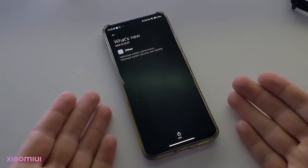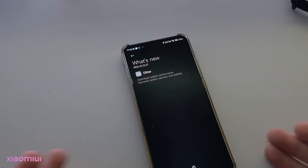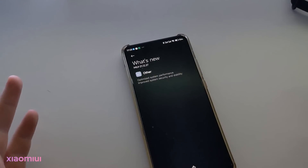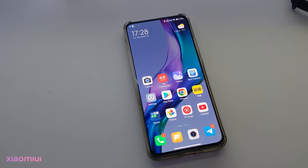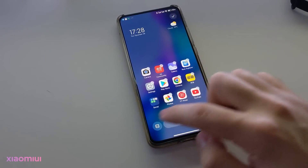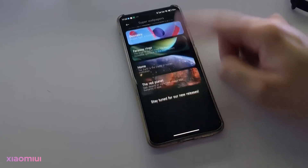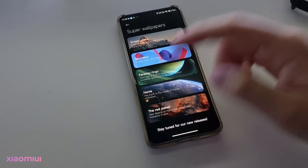And this is the MIUI 13 changelog. I expected to see more about MIUI 13 here. Also, this update is said to bring new spare wallpapers, but these wallpapers are not included. As you can see here in the spare wallpapers section, only the old ones exist.